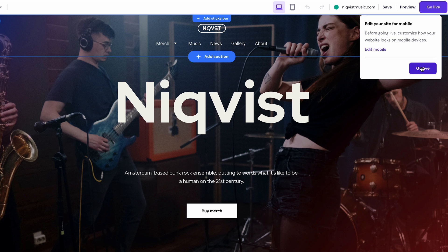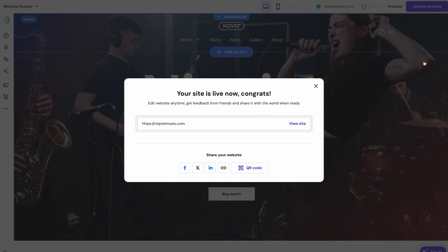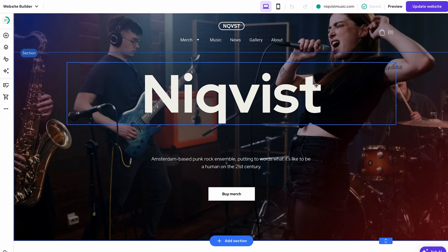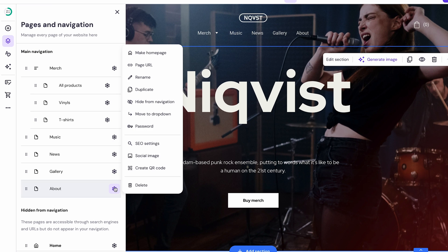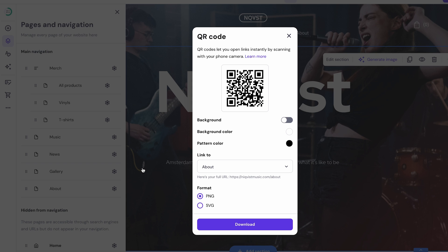And that's it — your site is now online and ready to promote your music. Here's a final tip for your website promotion: you can generate a QR code of your website. This way you can easily share your website through leaflets and stickers, which are commonplace in music festivals. To do so, go to pages and navigation, choose which page you want the QR code to link to, and click the gear icon beside it. I recommend using the home or about page. Customize the code as you want and click download when it's ready to add the QR code to your music's promotional materials.